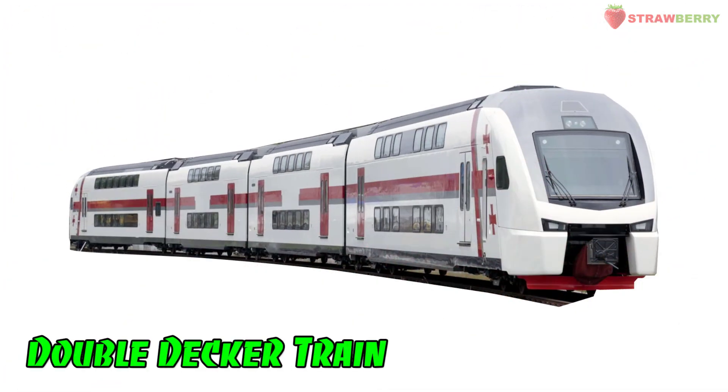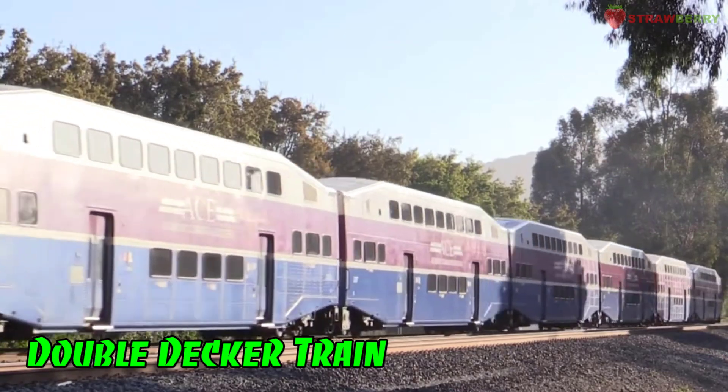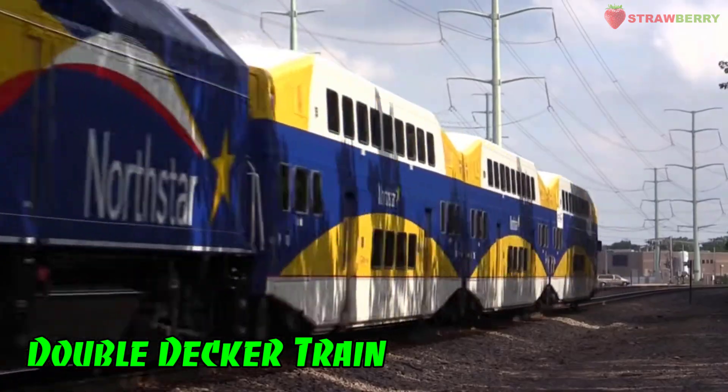Double Decker Train: A train with two levels of passenger carriages, allowing for increased capacity without increasing the train's length.